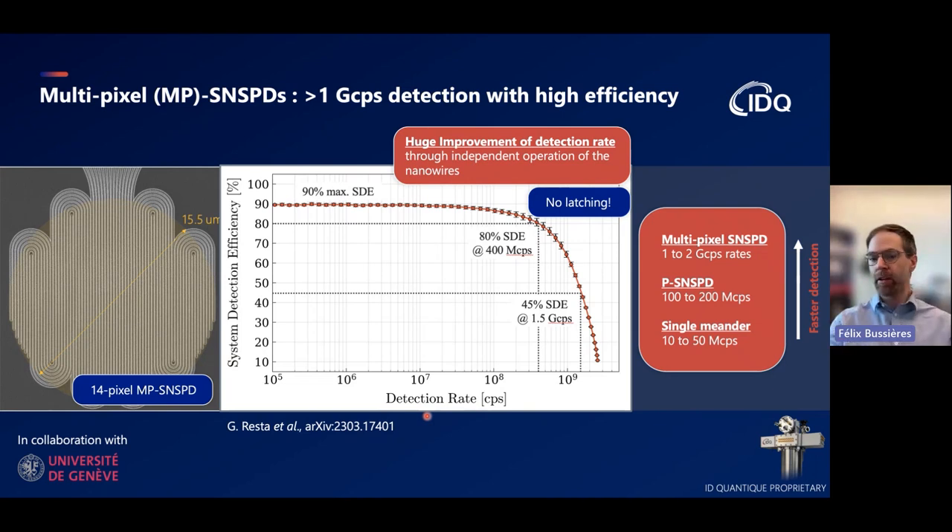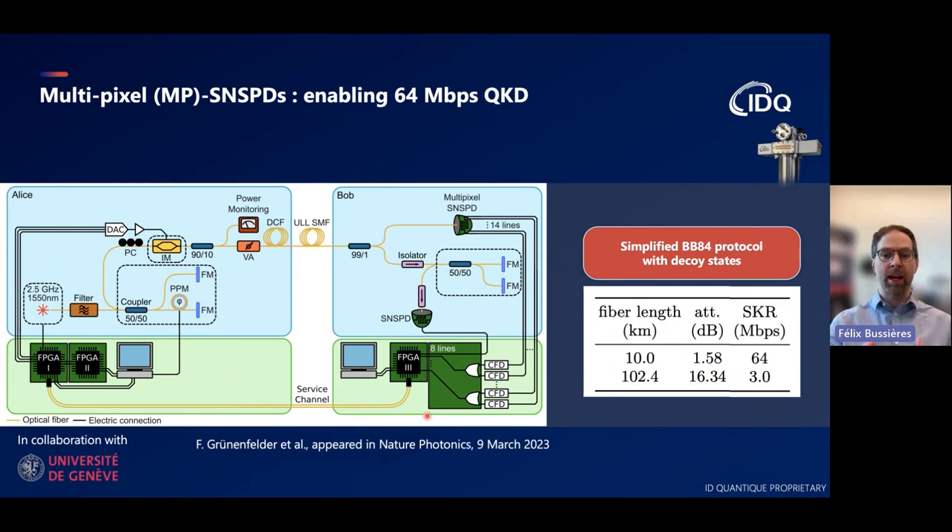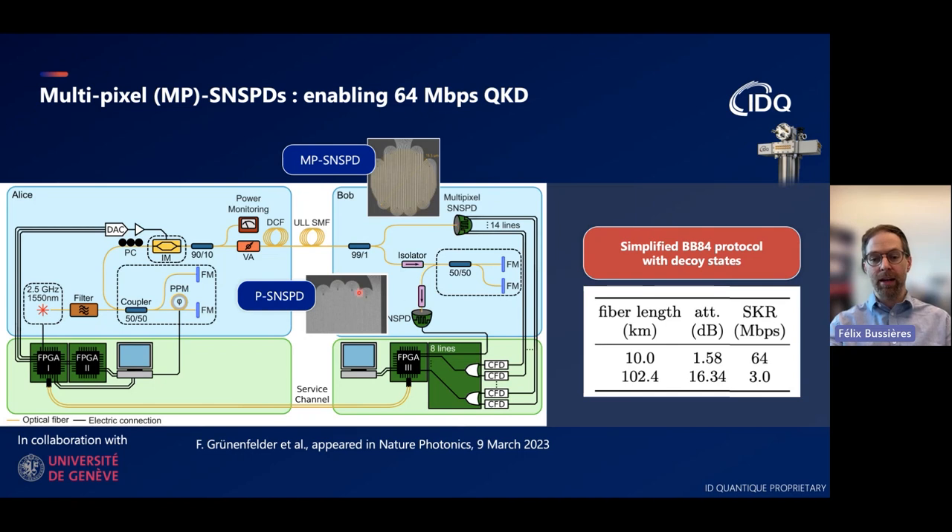One thing you can enable with these fast detectors is a large increase in the rate of quantum key distribution. A paper that appeared in Nature Photonics recently describes such an experiment: Alice and Bob implement a BB84 protocol with decoy states, where giving Bob the ability to detect at very high rates allows Alice to increase the photon sending rate accordingly. By using an MPSNSPD at Bob and a PSNSPD at Alice, the detection rates are matched to achieve very high count rates. Over a 10-kilometer fiber length, a secret key rate of 64 megabits per second was obtained, and over 100 kilometers, 3 megabits per second was achieved—a huge increase thanks to these fast detectors.